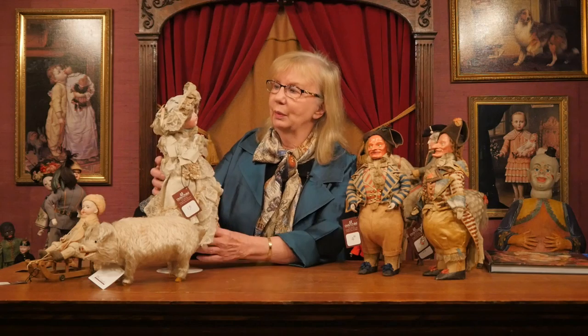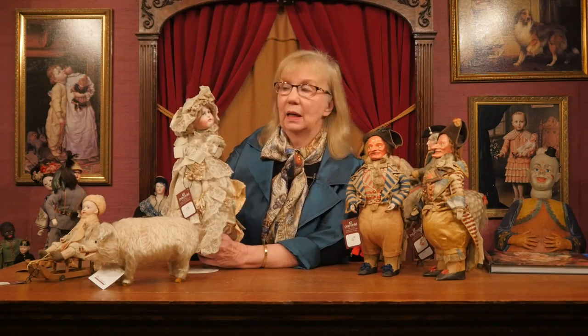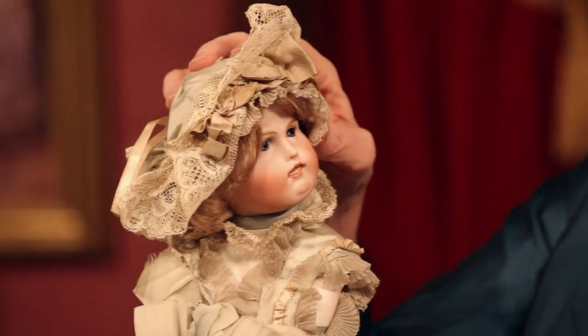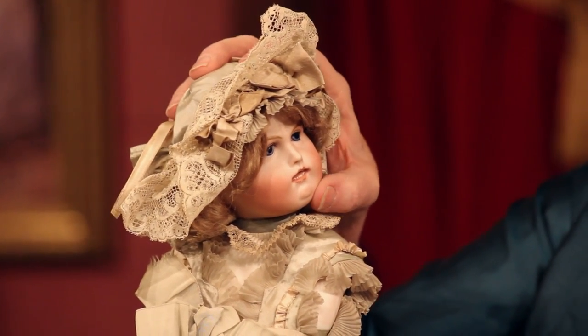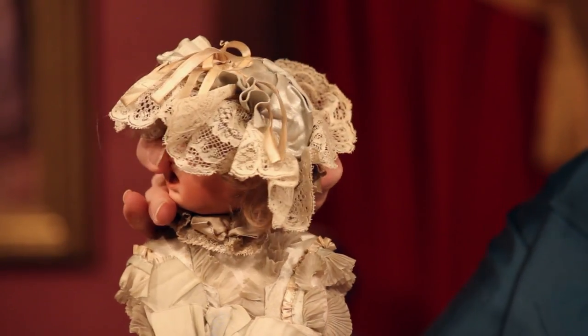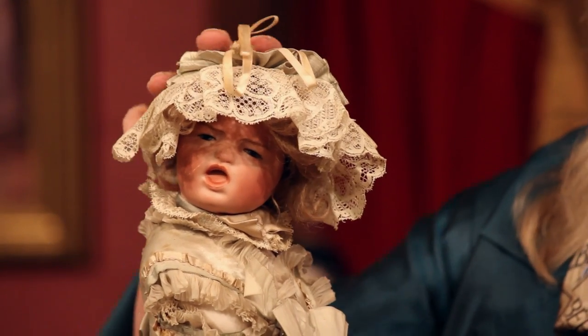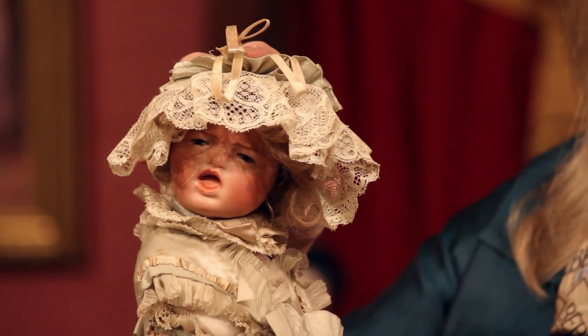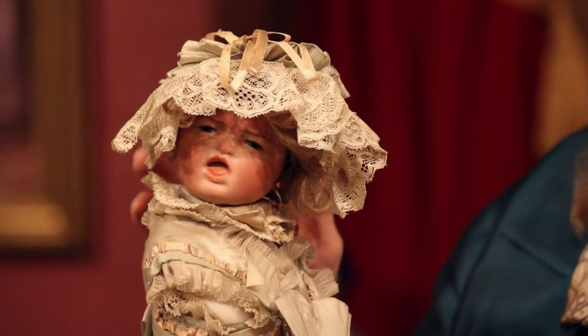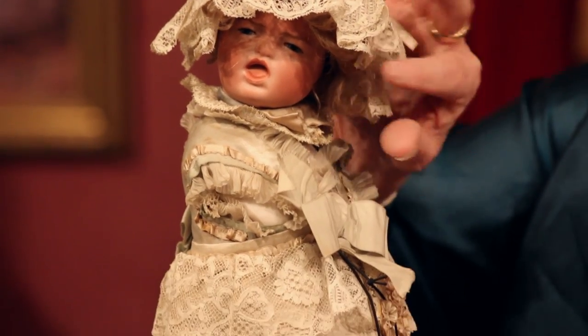The first one we have is an absolutely remarkable doll. When you first look at it, it is a doll — the rare Two-Faced Bru doll. We have the smiling face on this side, and then the hat flips over, the head turns, and we have a really petulant child with a squalling red face. The doll itself is extraordinarily rare, with her little folded arms coming down under her dress.